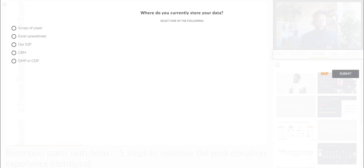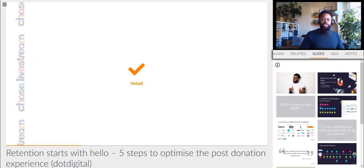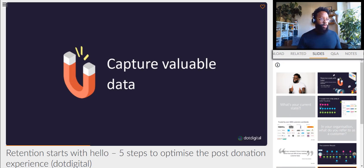Another poll for you now — this one is just to understand how you use your data or how your data is stored at the moment. Be honest. If it's on scraps of paper, fine. If it's in Excel spreadsheets, you use an ESP like ourselves, Dot Digital, or it's in a CRM, a data management platform, or a customer data platform. A number of people saying CRM — I'm glad to see no one is saying scraps of paper. CRM looks like the far-out winner here, which is great to understand where people are holding their data.